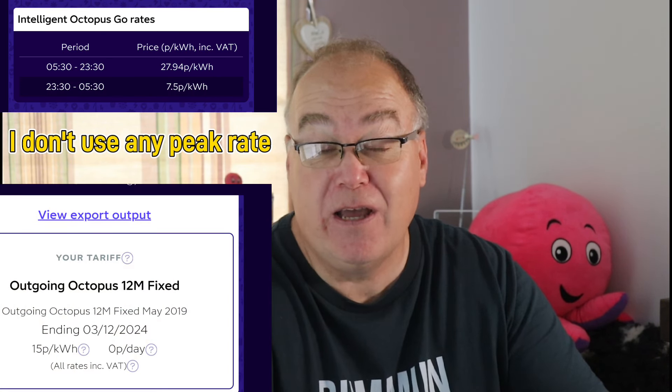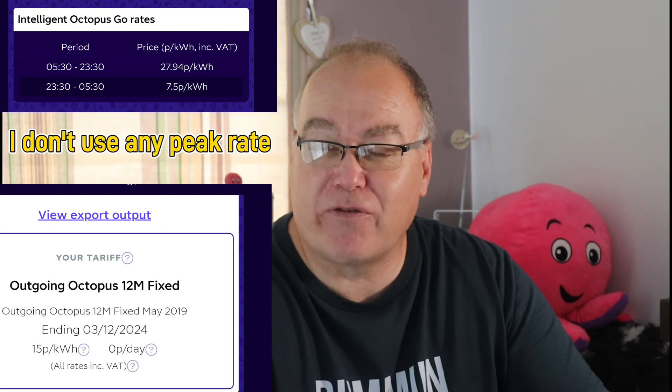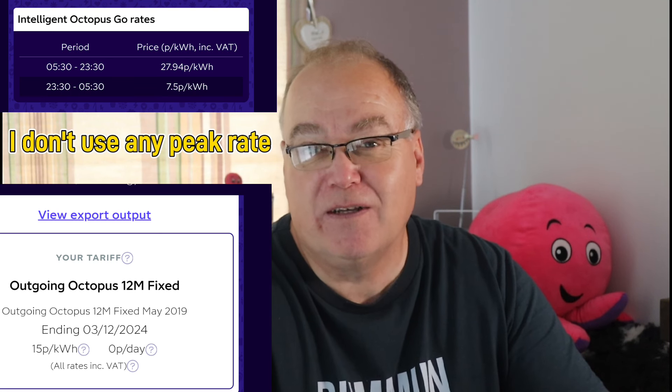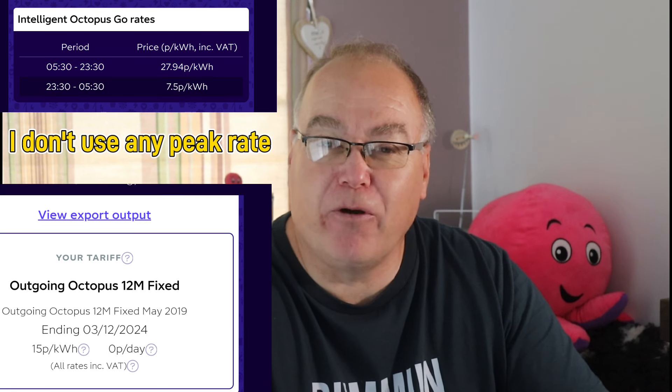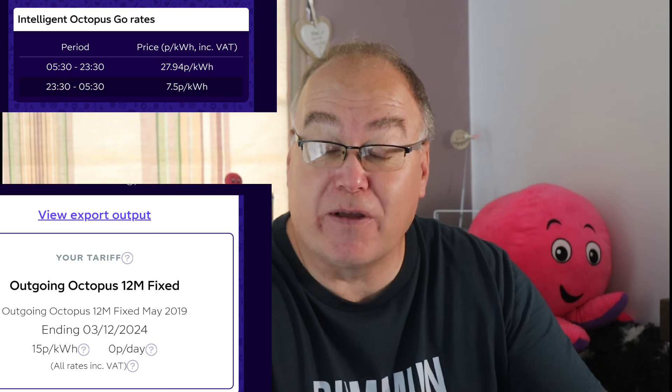Let's start by talking about the tariff I'm on and the tariff I'm considering. Octopus Intelligent is an import tariff — I'm paying 7.5 pence per kilowatt hour. I also have a fixed export tariff of 15 pence per kilowatt hour for anything I export at any time of day. So if I just draw lots in and push it all back out, I'll be making a profit.